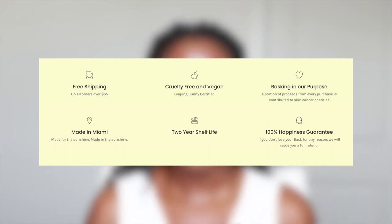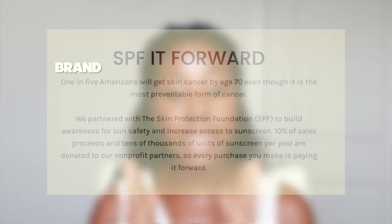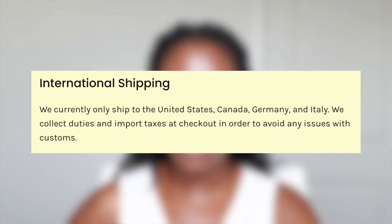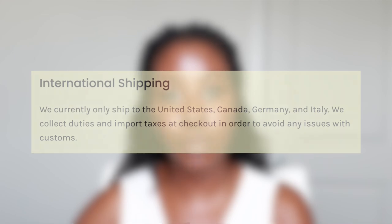They are oxybenzone, octinoxate, and benzene free, made with sustainably sourced ingredients, and also paraben and sulfate free. They're also committed to spreading SPF awareness through the Skin Protection Foundation to help make sunscreen more accessible, and I definitely see that message throughout their branding and the unique bundles they offer. In terms of shipping, they currently only ship to the US, Canada, Germany, and Italy, but hopefully they'll expand that in the future.